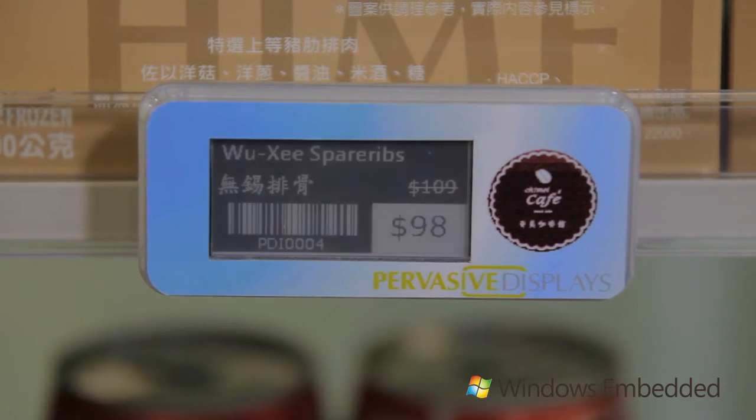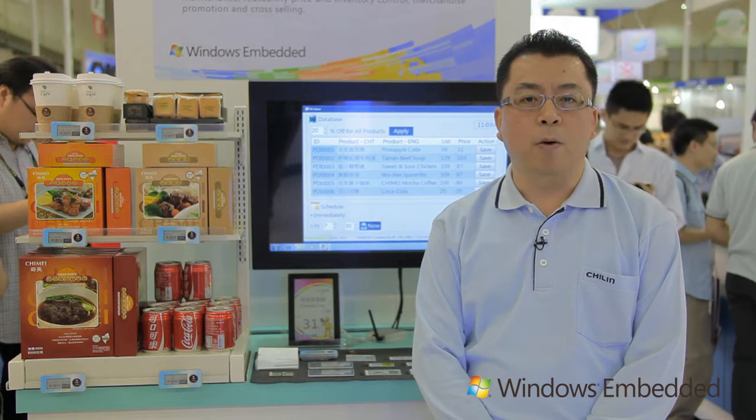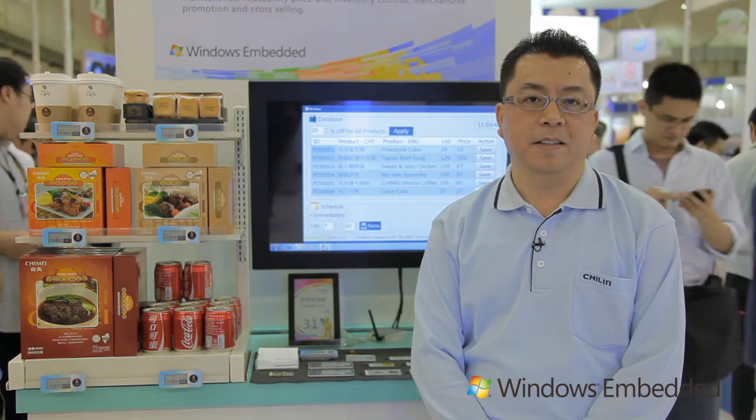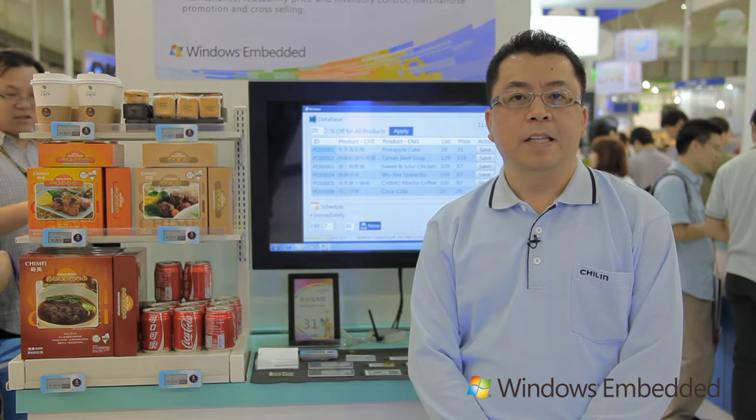For this demo, the benefits include low maintenance, reusable ability, and the ability to update wirelessly and immediately. If you are looking for a wireless industrial display to work with Microsoft Windows Embedded System that will last for years without changing the battery, you have found the right solution.